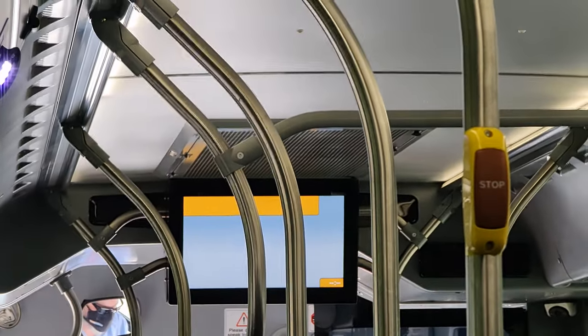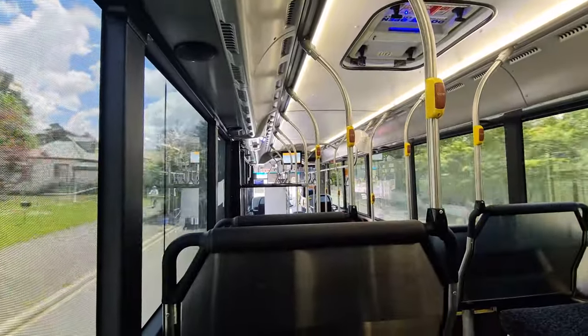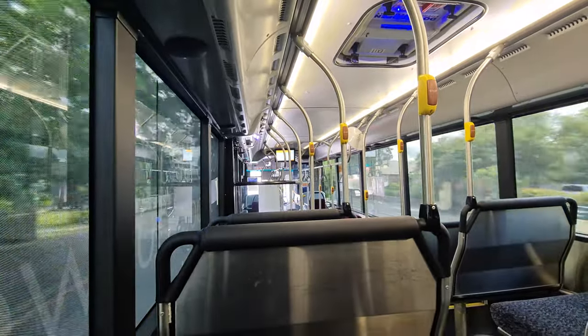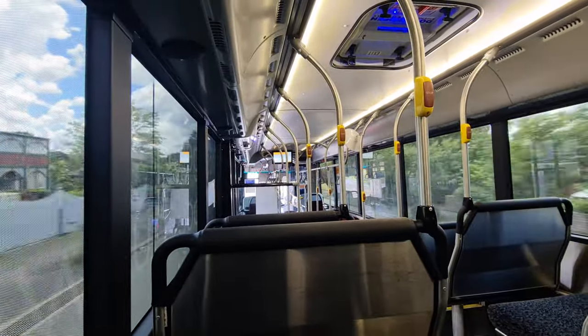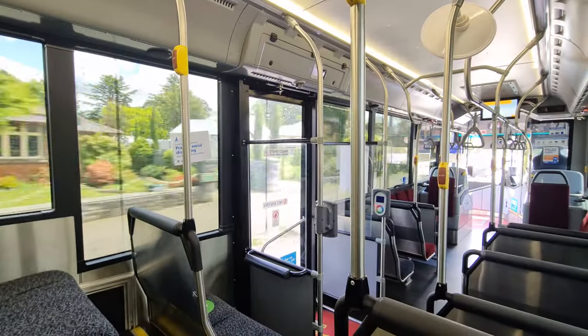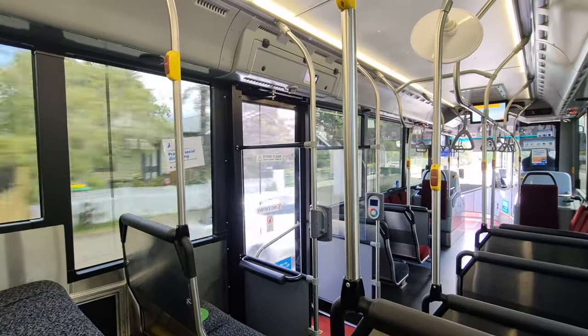This bus also comes complete with the red and yellow stop bells and retains the internal display, although predictably it wasn't working today. The bus stopping light is also off to the right-hand side, so it can be seen as well as the screen. Like most modern B7s, this is a Euro 5 model with the ZF box, so let's have a listen now.